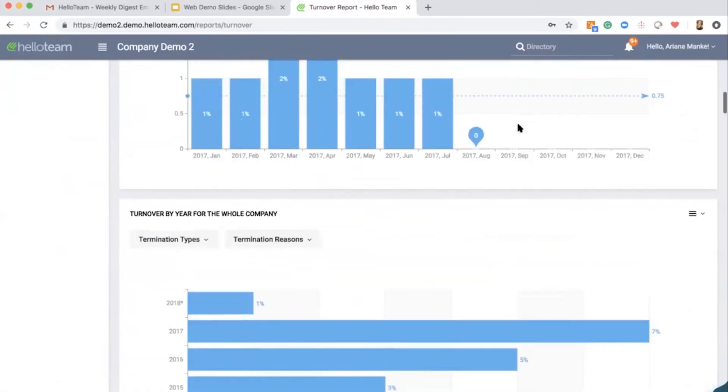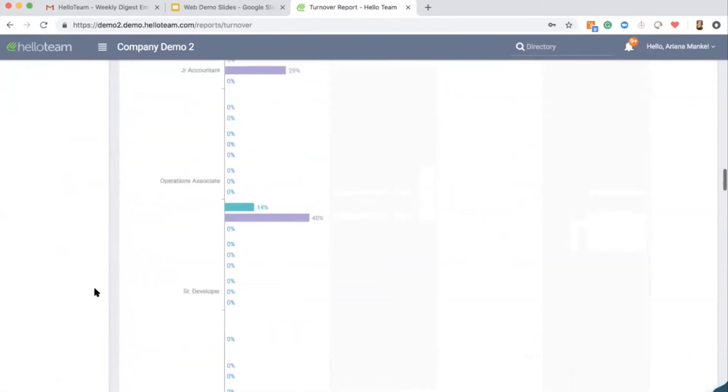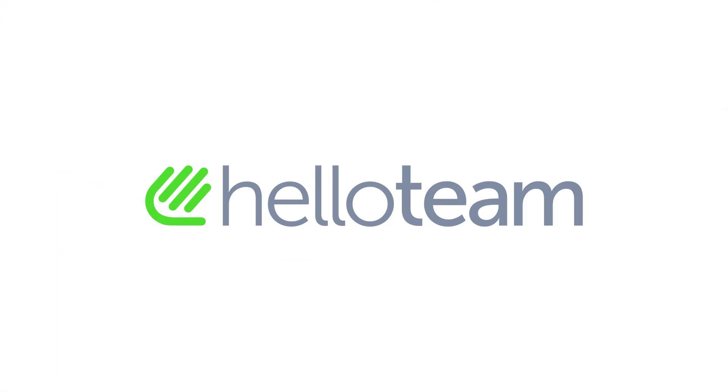Are you interested in seeing how Hello Team could re-energize your workforce? Get started by visiting helloteam.com.